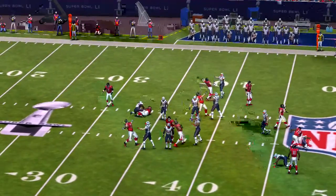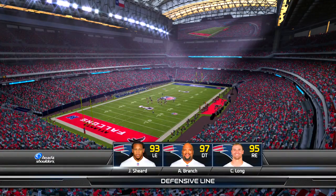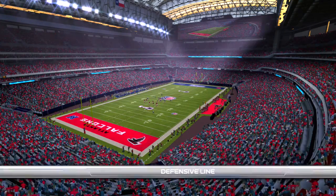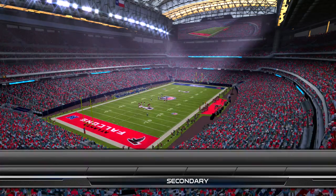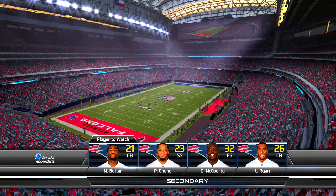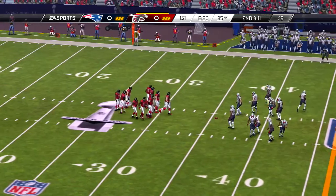And on first down, here now is Freeman. Hightower will be credited with the tackle. Malcolm Butler's rise to fame culminated with a fantastic play in the Super Bowl. But what a tremendous success story — totally off the radar, has turned himself into an NFL starter.